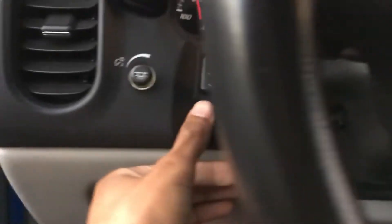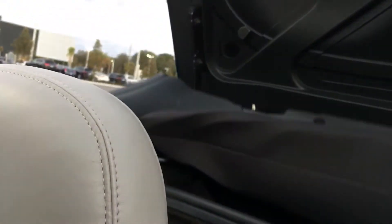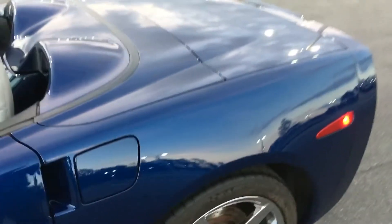I'll go ahead and show you the convertible top. Just twist that and push it up a little bit, then push down right here and it'll go down for you — nice and easy. An amazing vehicle right here.